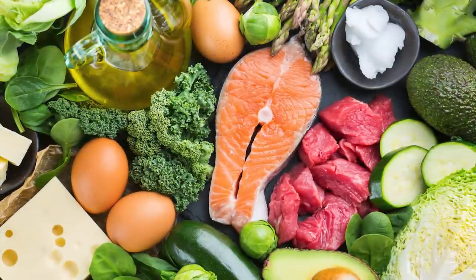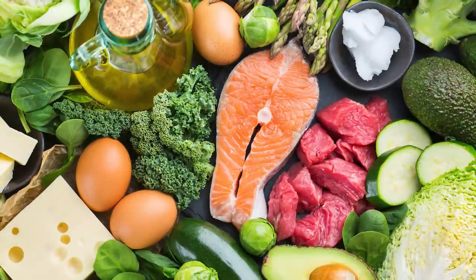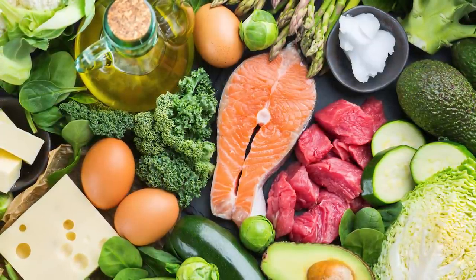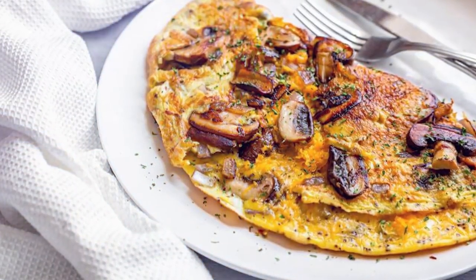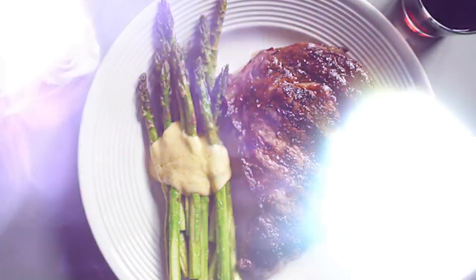How do you start keto? The foods you want to base your diet around are going to be low in carbohydrates and higher in protein and fat. These include meat such as beef, chicken, and pork; fish such as salmon, mackerel, and sardines; eggs and high-fat dairy such as cheese, butter, and cream; non-starchy vegetables such as broccoli, cauliflower, and asparagus; low-sugar fruit such as avocado, berries, and coconuts; and nuts and seeds in low quantities. An example day might be an omelette with cheese and mushrooms for breakfast, a salad with smoked salmon and olive oil for lunch, and a steak with butter and asparagus for dinner.